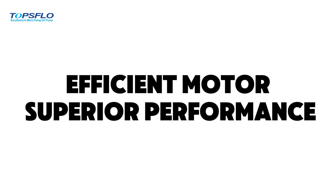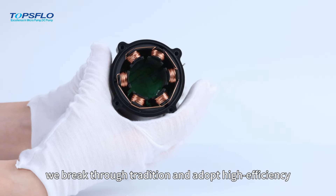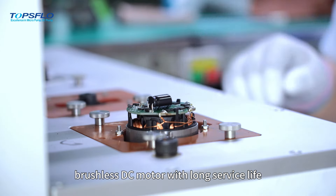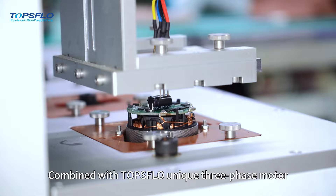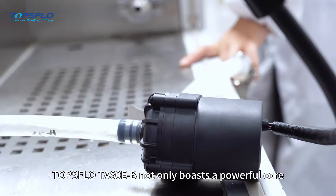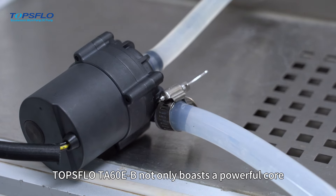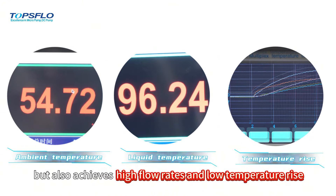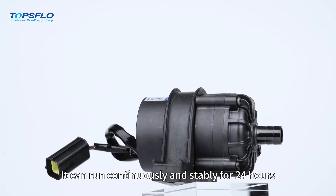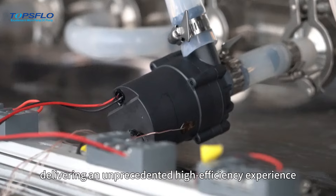Efficient Motor, Superior Performance: In the motor design of TA60E-B, we break through tradition and adopt a high efficiency brushless DC motor with long service life. Combined with TOPSFLOW's unique three-phase motor efficient design and low resistance copper wire technology, the TA60E-B not only boasts a powerful core but also achieves high flow rates and low temperature rise. It can run continuously and stably for 24 hours even under heavy loads, delivering an unprecedented high efficiency experience.